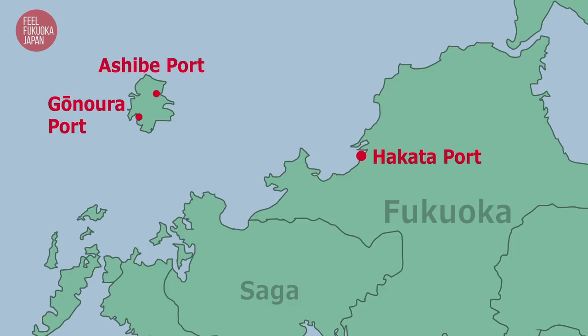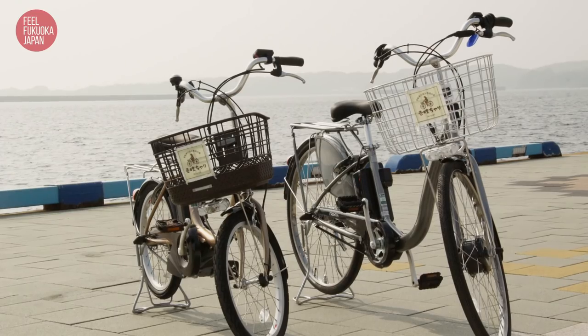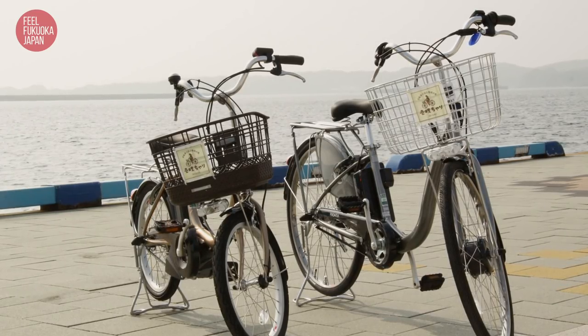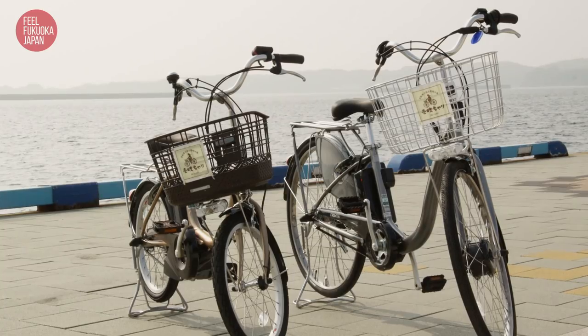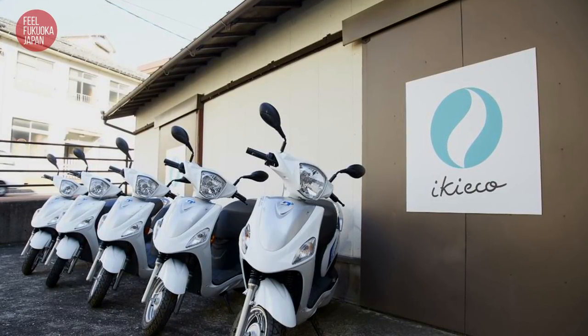Iki Island is about one hour from Fukuoka City by Jetfoil ferry leaving from the port of Hakata. There are several other ways to get to the island from other prefectures as well. In addition to rental car and taxi, another great way to get around the island is by rental bicycle, Iki Chari, or motorcycle, Iki Eko.